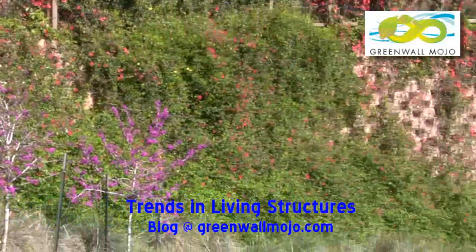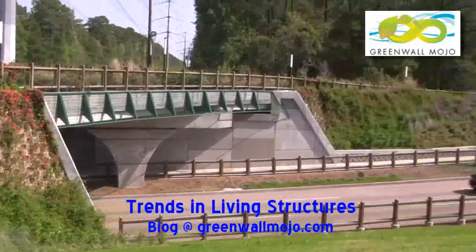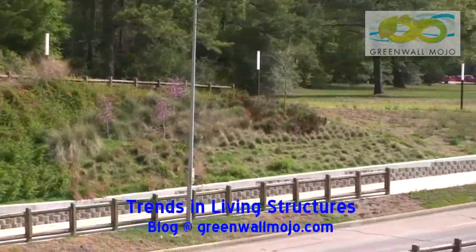Even though it's not Smart Slope — it's the predecessor block — it's very similar. It's just fantastic.